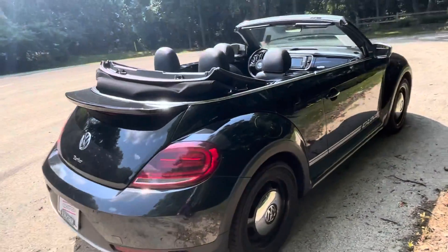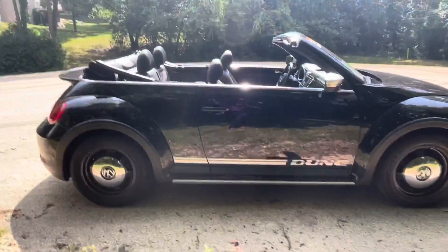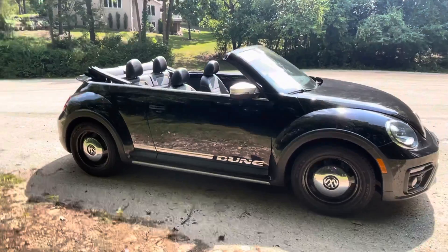The top on this vehicle is in full operating condition, and it is a black top finish on there too.